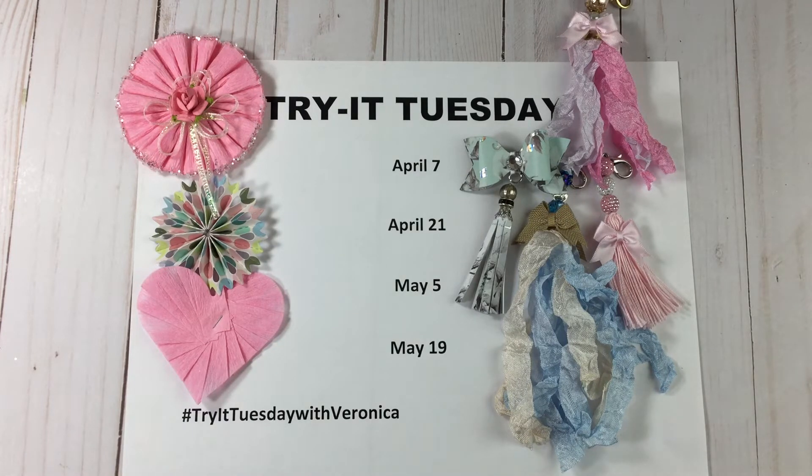I had the best time watching those videos — I saw so many amazing craft projects, and the thing is my bucket list that I'm supposed to be checking off is starting to increase again because of those projects. I want to share them with you to make sure you don't miss out. There are two more Tuesdays that I'll be running the series: May 5th and May 19th. If you do a video response, use the hashtag Try It Tuesday with Veronica.